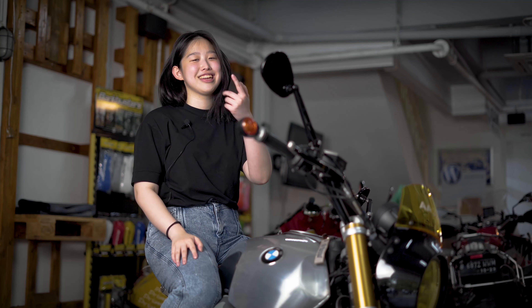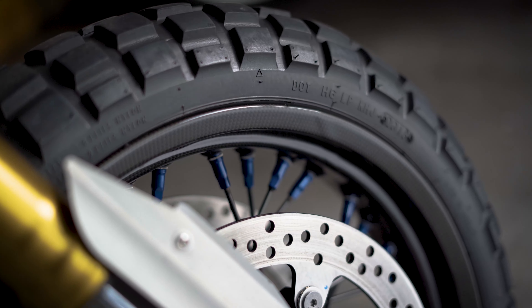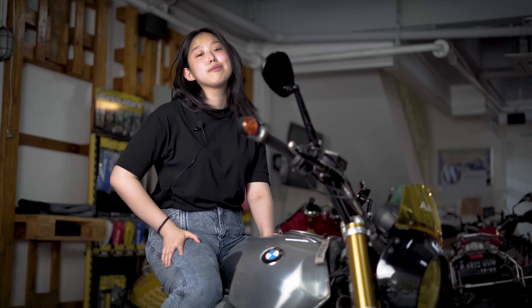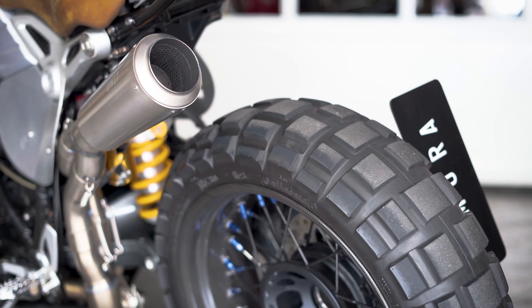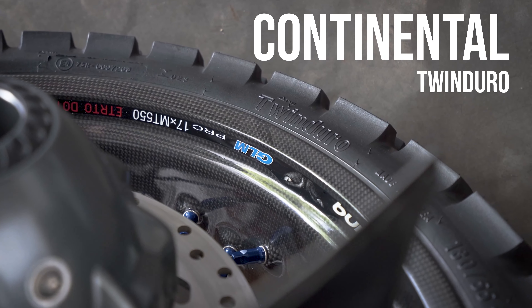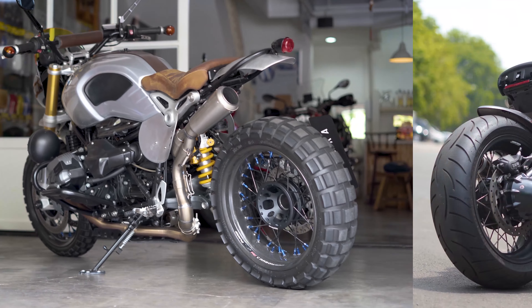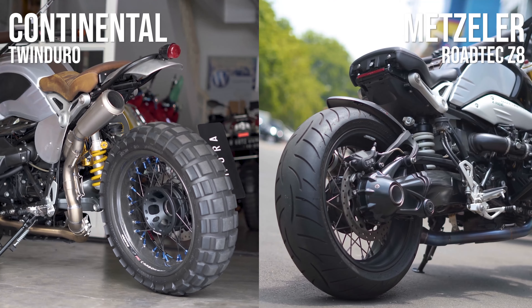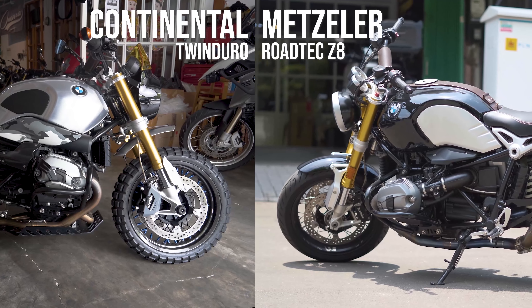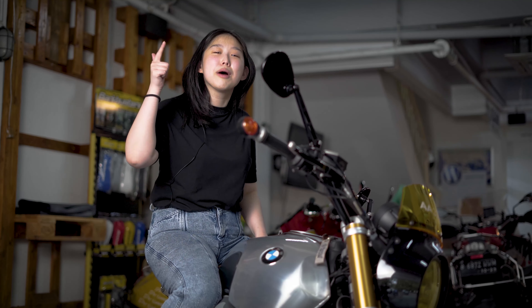Setiap kali gue review motor pasti ada carbon-nya, gak pernah miss. Tapi carbon-nya bukan carbon biasa, karena ini di velg, guys. Kalian tau kan velg kena stone chip itu berani banget pakai carbon. Ini pake ban Continental Tires Twin Duro — beda dari ban standar biasa, karena lebih bergerigi. Dan untuk tambahan spice di velgnya, jari-jarinya warna biru.